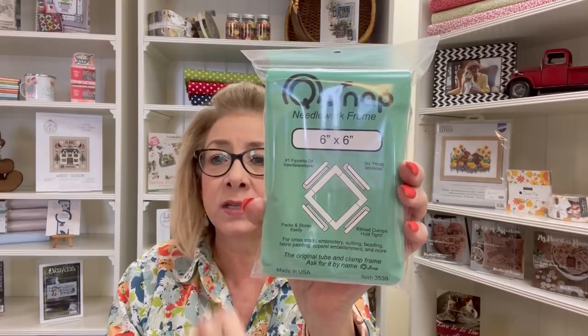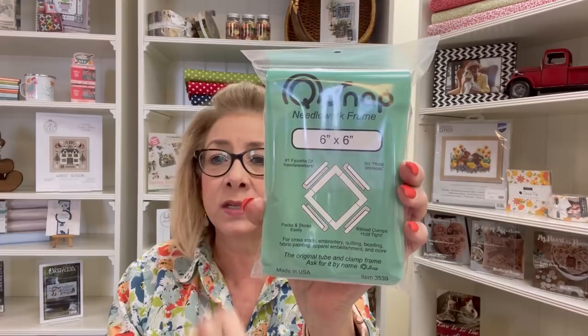We also got in some Q-snaps — we have the 6x6, the 8x8, and the 11x11. So if you're looking for those, you'll be able to find them in the shop.